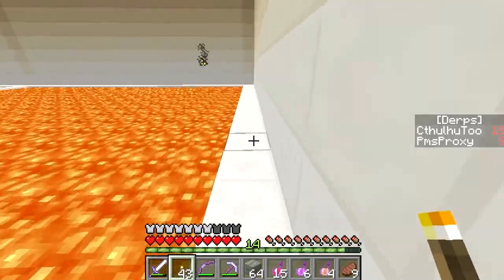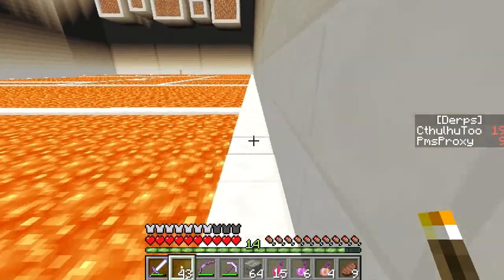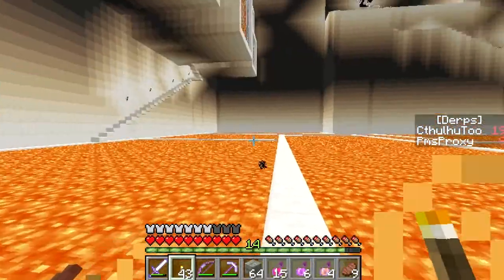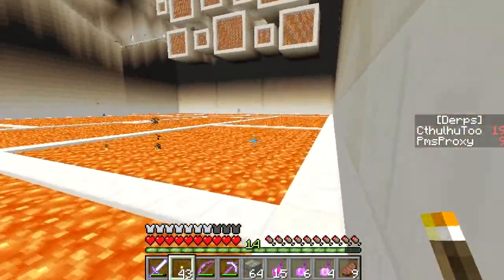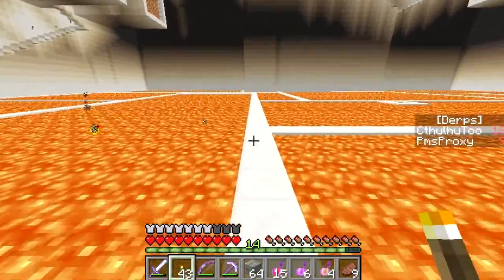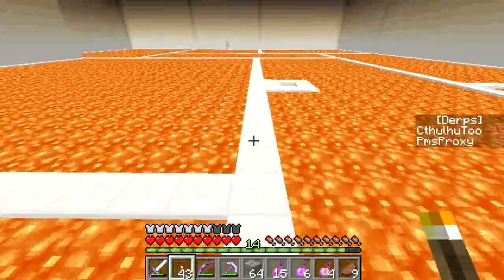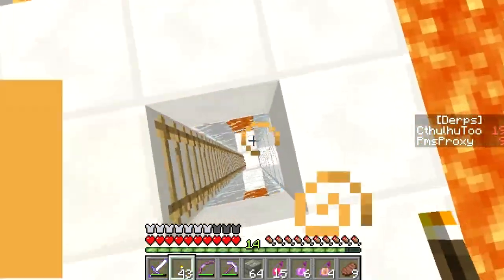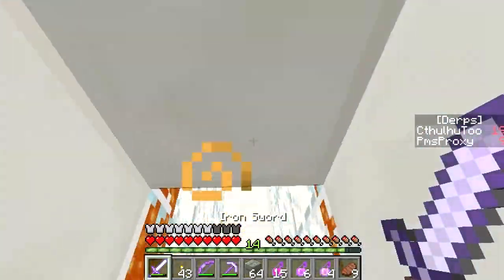So this gets us down to the bottom here. I shouldn't have to worry about mobs spawning unless they're special mobs because it's pretty darn bright down here. I don't see anything underneath the area we were just checking out. I'm guessing the door over on the side is an area and then this hole over here is an area. Most likely. And I think I saw ladders down here.